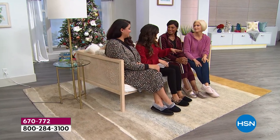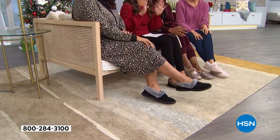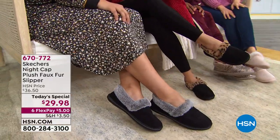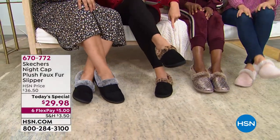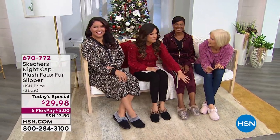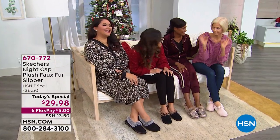Do you love the faux fur? It's wrapped around the top and your foot is also resting on faux fur. The leopard — the inside of the leopard colorway is leopard print faux fur. These are the cutest thing ever, and we've got some great colors. It's the little touches that make the difference.